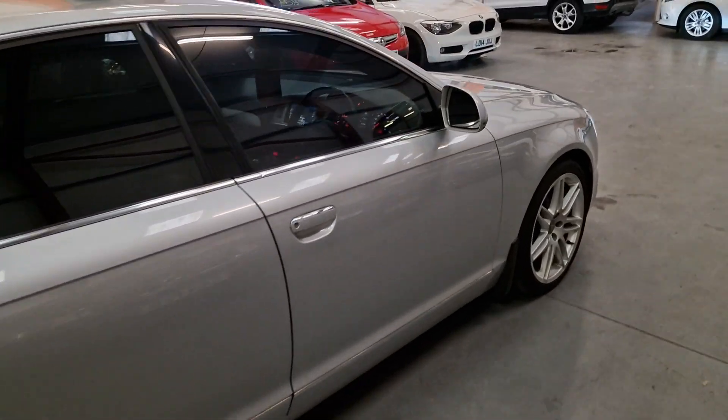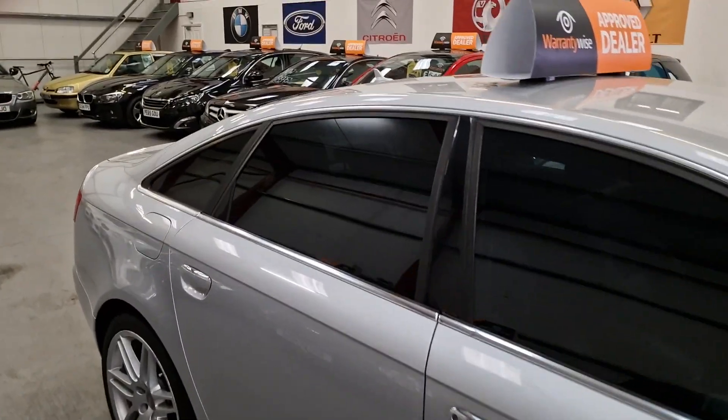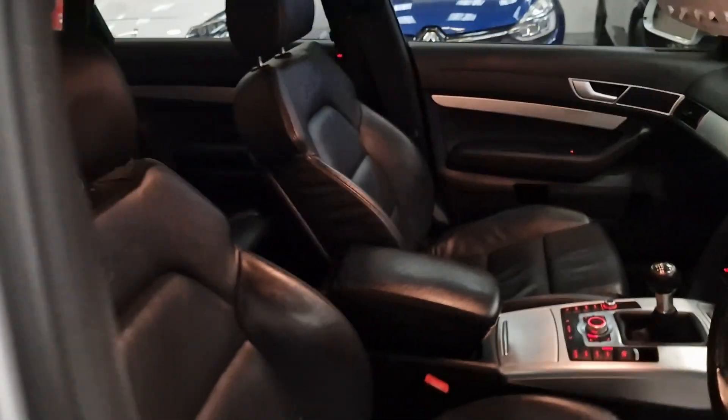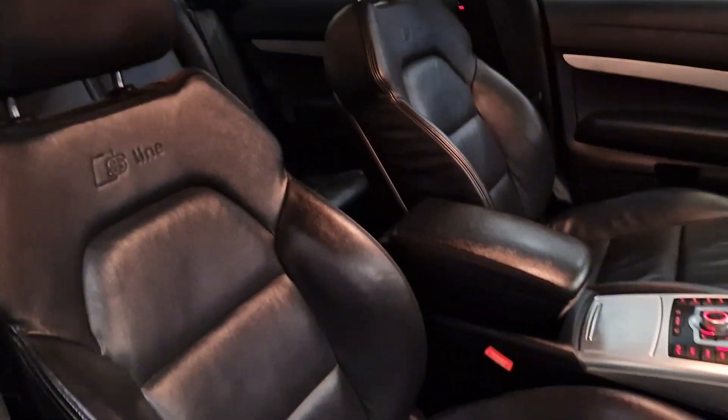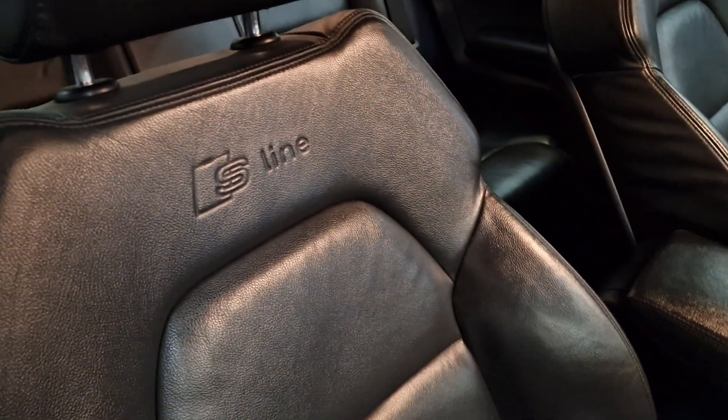Privacy glass is standard all the way around — very, very clean. We've got the faux black leather interior in great condition, with the S-line embroidered into the seats.